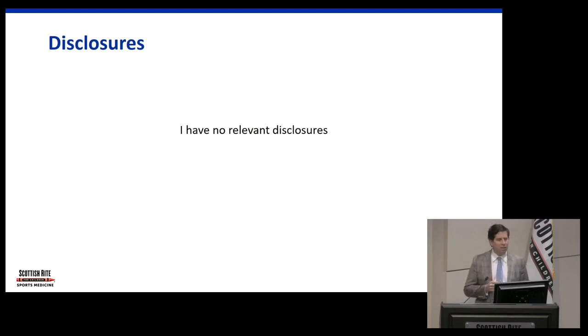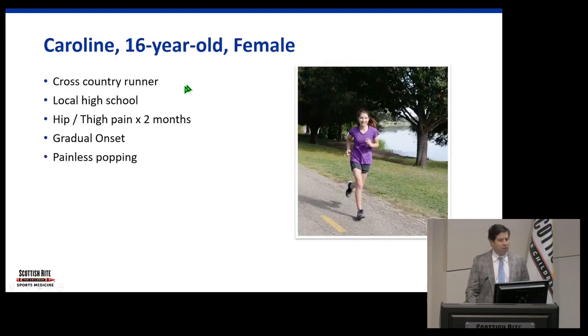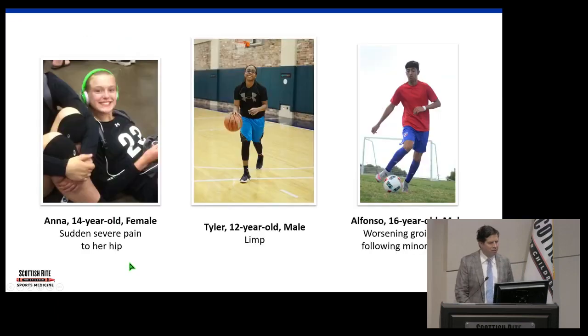Caroline is a 16-year-old female cross-country runner who has had hip and thigh pain for about two months with gradual onset, and she also reports some pain and popping.